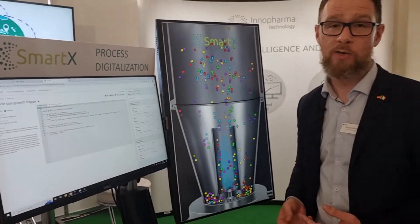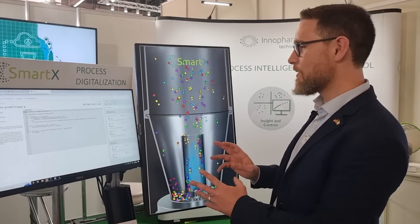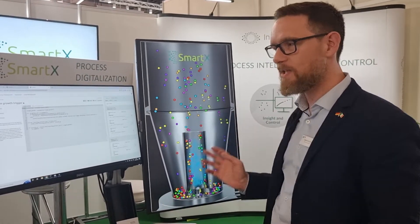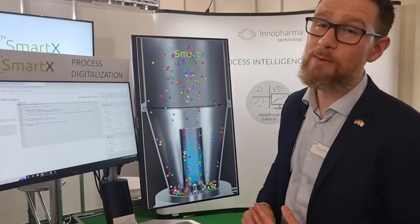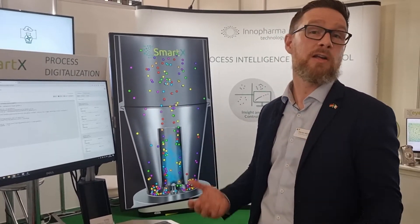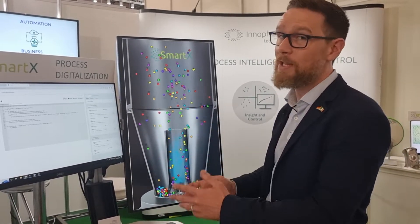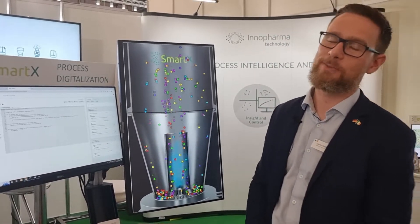We support our customers doing that as well. So those are some of the layers that come with our SmartX system. It can be deployed on the shop floor, it can feed data up to the cloud, really working in that process development environment to help people get their product to market quicker, get from R&D to production, learn more about their processes, and replicate it in an automated fashion.